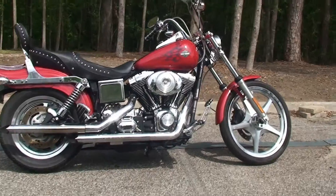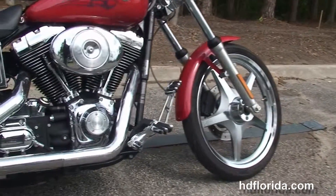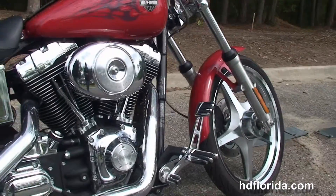The Wide Glide starts out front with the upgraded 5-spoke Harley-Davidson mag wheels, and moves back to the upgraded forward controls.